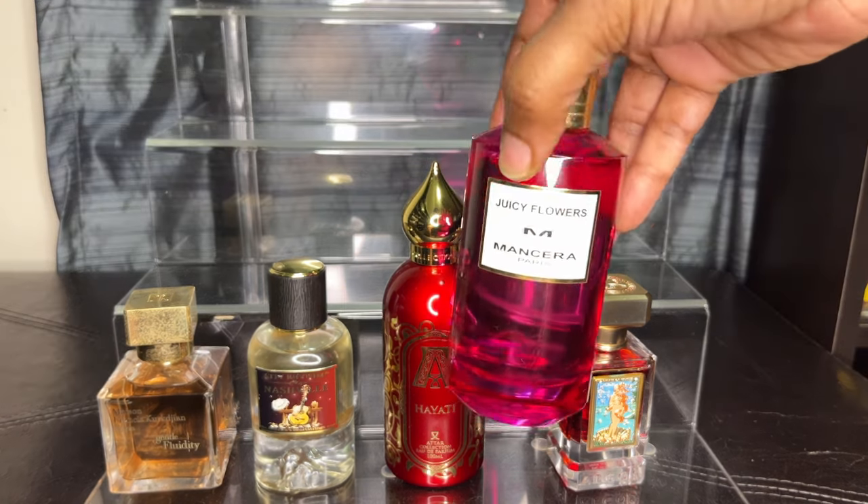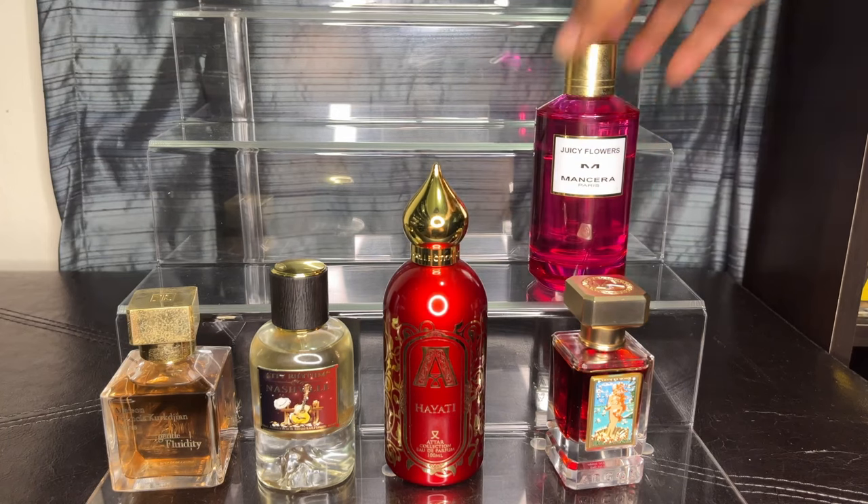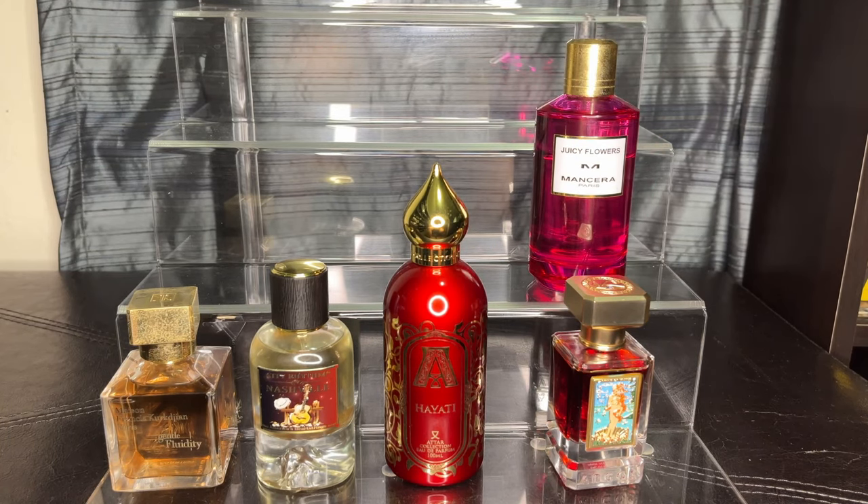My next one is Juicy Flower by Mancera. When I got Juicy Flower I just fell in love with it. It has a red fruit opening with pear and citrus notes, a pink pepper note that gives it a tad bit of spiciness with rose. Then it travels back to peach and sandalwood, more raspberry, and vanilla. It's a really fruity fragrance — I get why they called it Flowers since it does have jasmine — but to me it's just a very nice, pretty fruity fragrance.